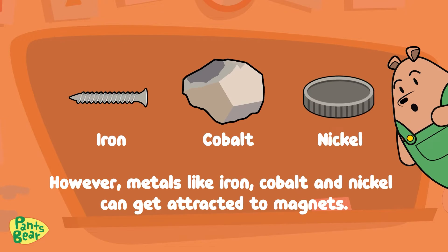However, metals like iron, cobalt, and nickel can get attracted to magnets.